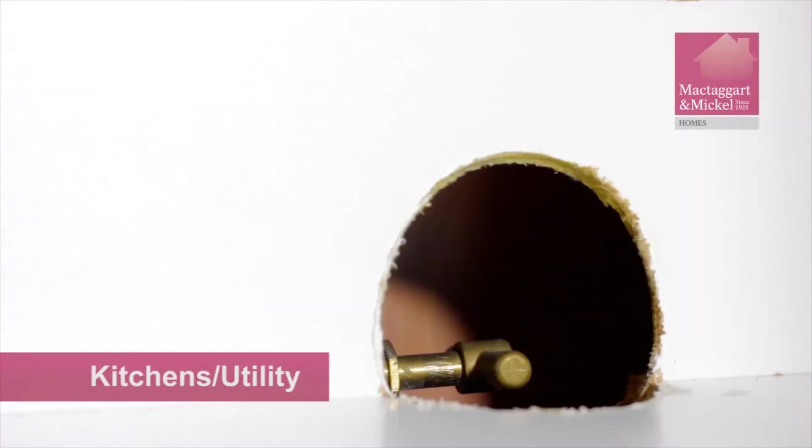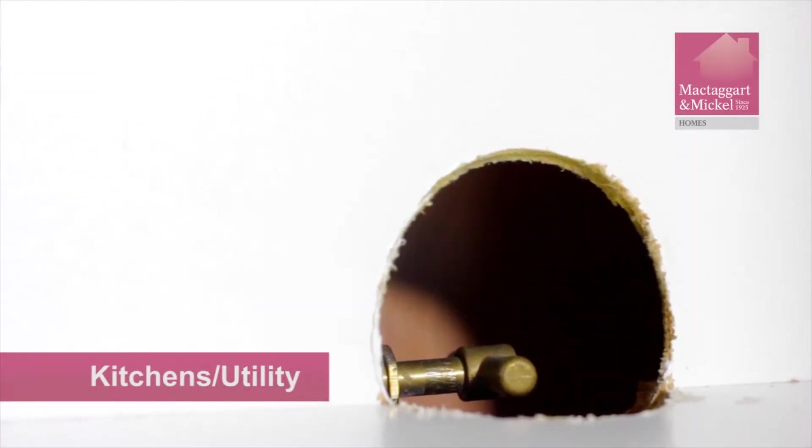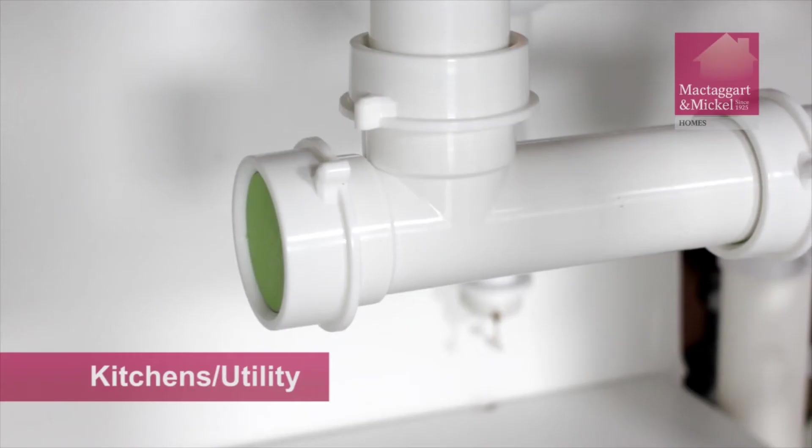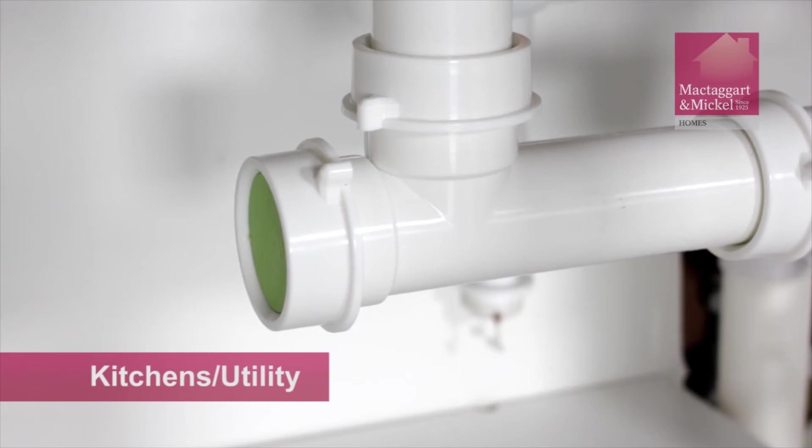To turn your mains water off, simply turn the lever until the valve is closed. Should you wish to fit your own dishwasher, we have installed a water supply isolator valve. In most property styles, this can be found under the sink.